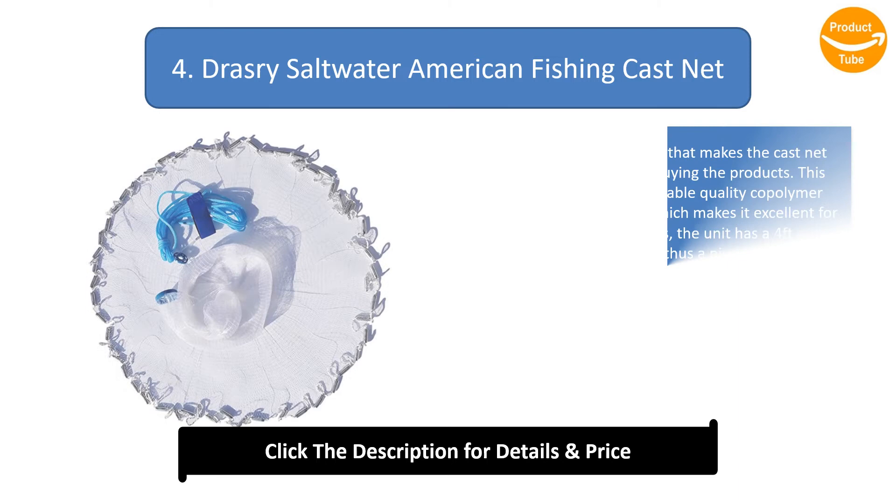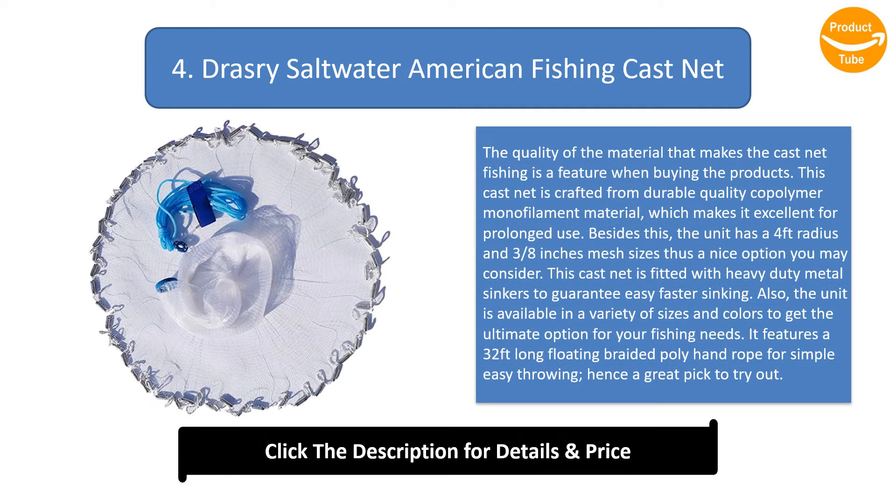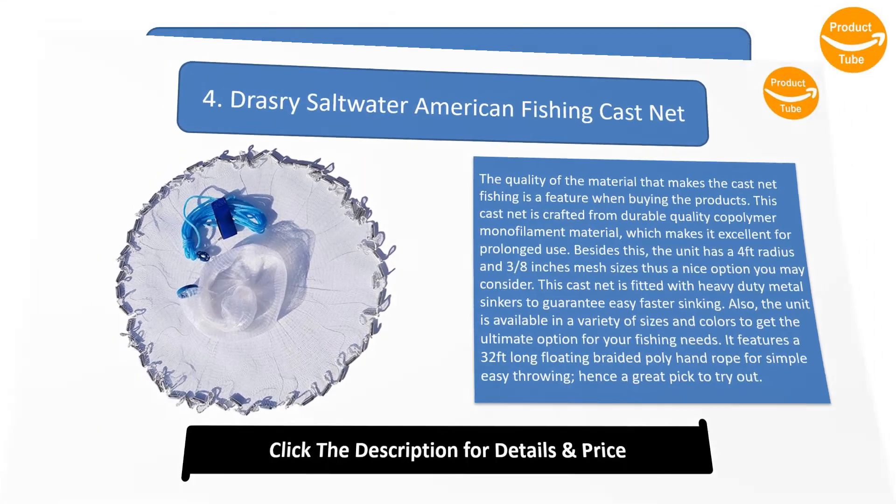Number 4: Dressery Saltwater American Fishing Cast Net. This cast net is crafted from durable quality co-polymer monofilament material for prolonged use. It has a four feet radius and three-eighths inch mesh size. It is fitted with heavy duty metal sinkers for easy faster sinking, is available in a variety of sizes and colors, and features a 32 feet long floating braided poly hand rope for simple easy throwing.